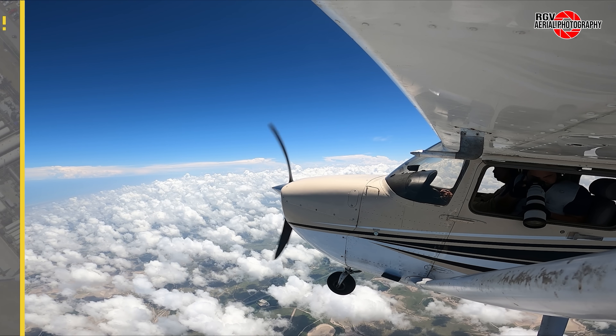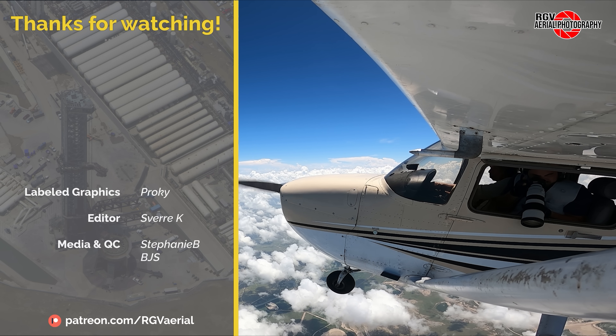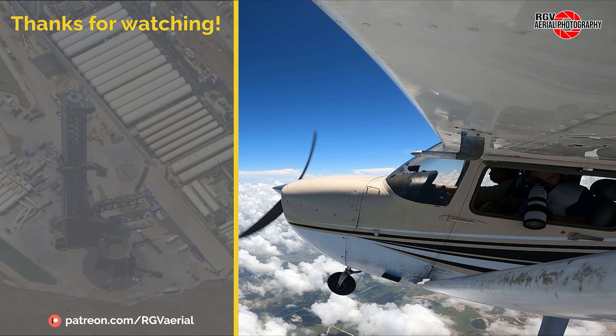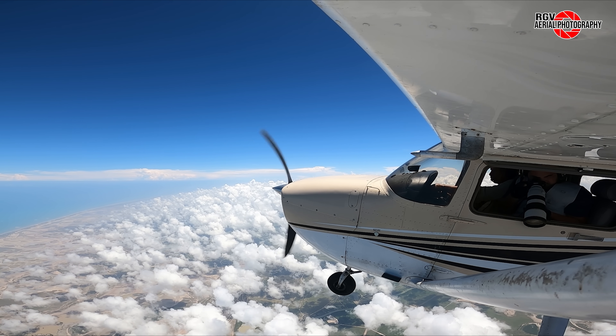And that's it for episode 102 of Starbase Flyover Update. Thank you for choosing to fly with RGV Aerial Photography, and I hope you all enjoyed the flight. If you liked what you saw today, please subscribe for more episodes and content so you don't miss out on all the new videos each week. I'm BJ, and we hope to see you again from 6,000 feet.